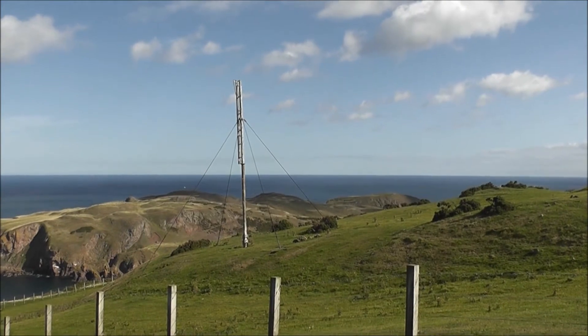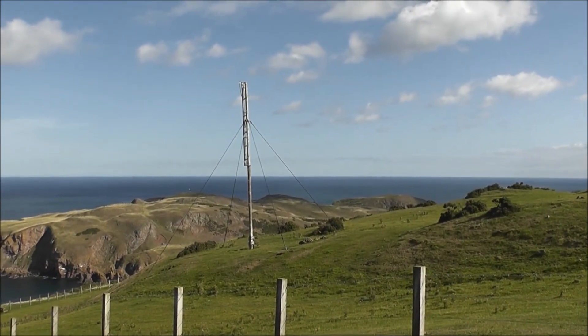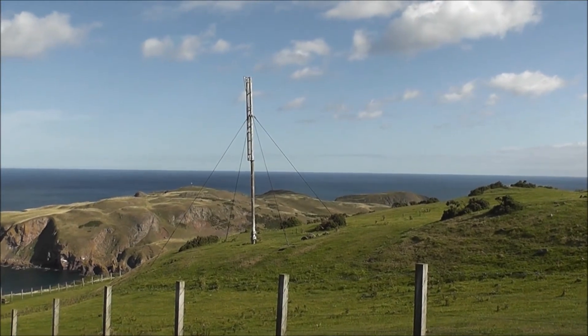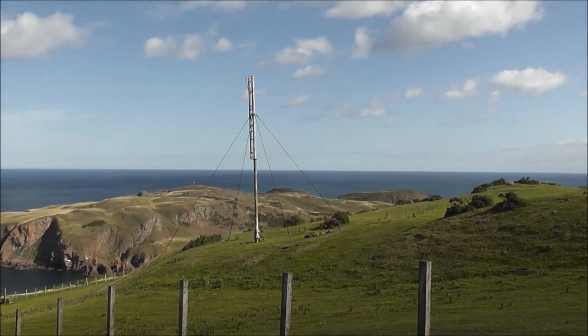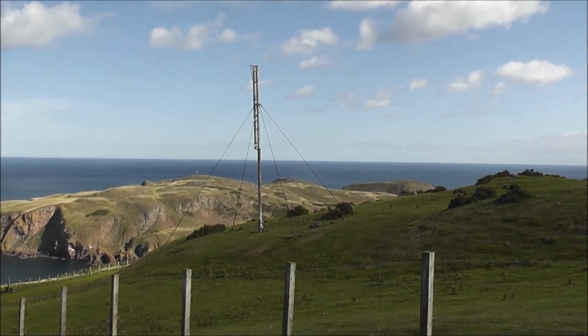That is one of two nautical mile measurement masts, the other one being at the other end of the mile. Ships that pass can measure their speed. Very clever.